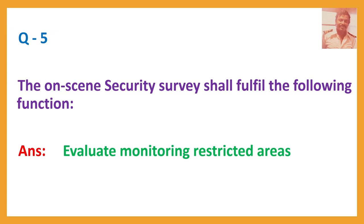Question number five: The on-scene security survey shall fulfill the following function. Answer: Evaluate monitoring of restricted areas.